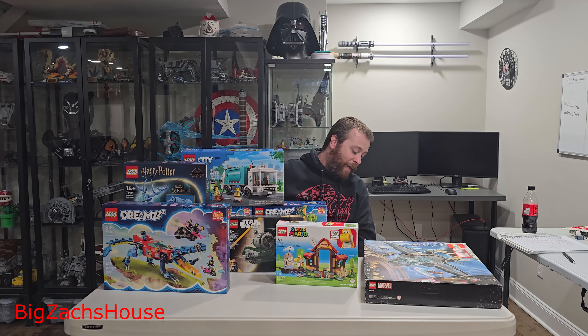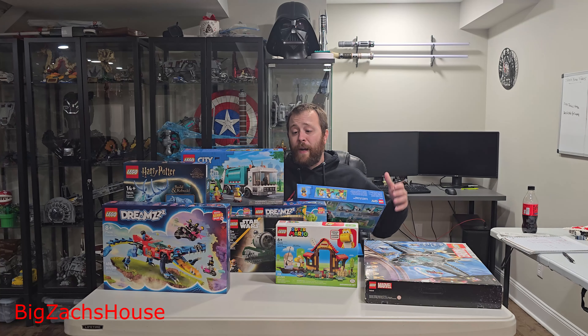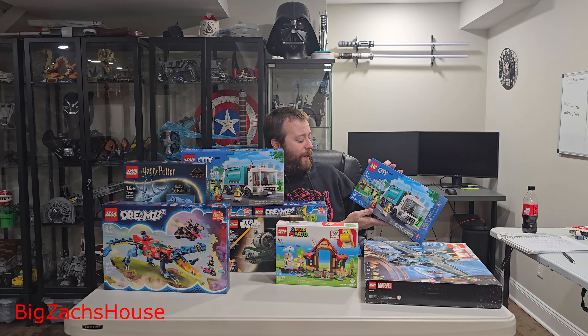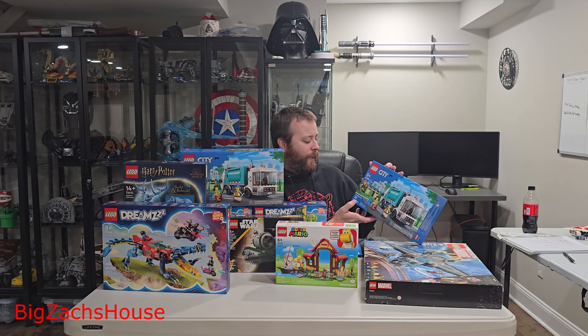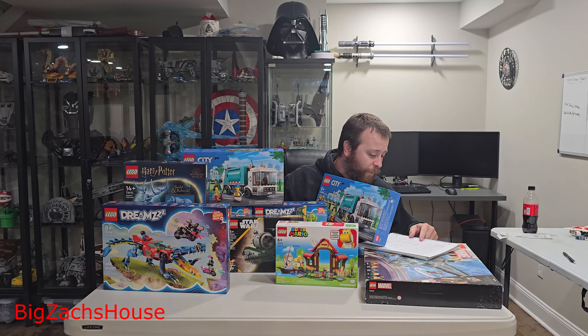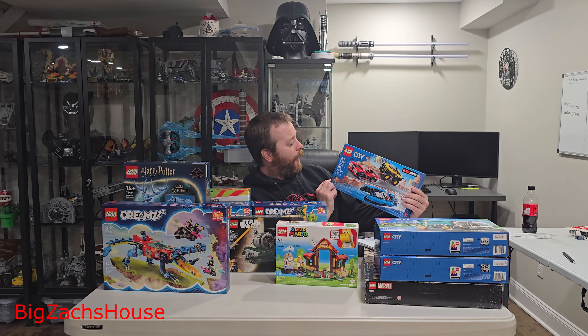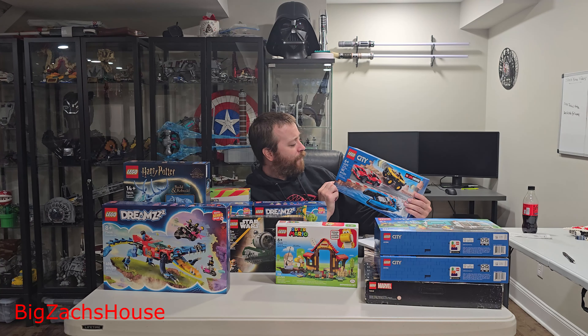I think that was a steal for $50 — the Avengers Quinjet. I'm really happy with this one and will probably build it sooner rather than later. I did get a couple of duplicates, but I tried not to get too many. Here we have 60386, the Recycling Truck, Lego City. I paid $17 for this, which is a really good deal. I think $34 was probably a little overpriced, but I picked up two of them because you really just can't go wrong having cool trucks in your collection — $17 just made a lot of sense.